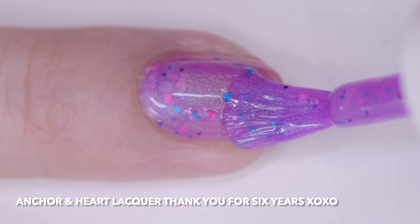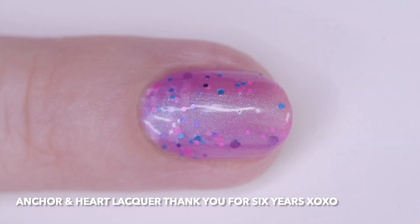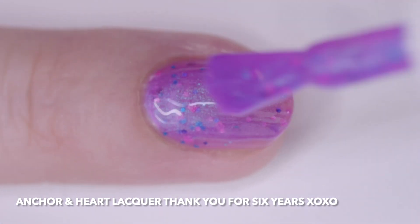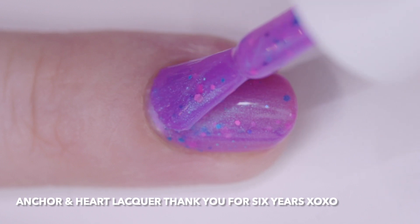I wore it in four thin coats, but two or three will cover. It has a nice dry time and is not that bumpy for a glitter. You will still need top coat for maximum smoothness and shine. The price is $12.